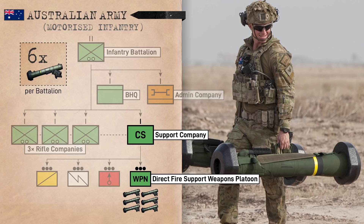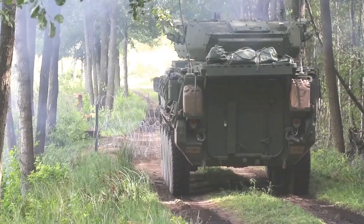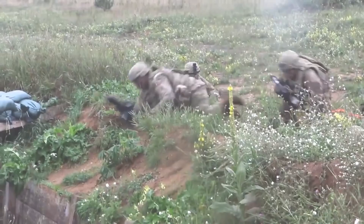If you enjoyed this video, check out this video where we take a deep dive into the US Army's Stryker infantry units, including their new organization and doctrine. We'll see you over there!